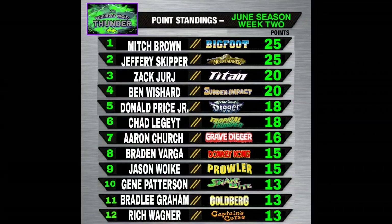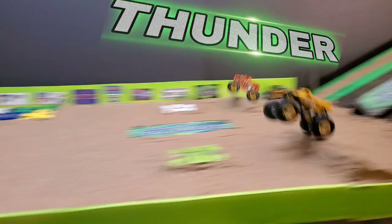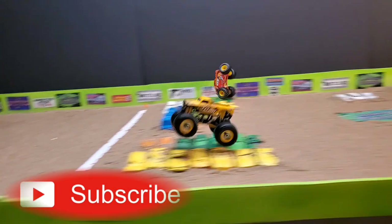At the top half of the bracket, it's a battle for point supremacy: Mitch Brown leads with 25, followed by Jeffrey Skipper also with 25. In third place, Zach Jerge and Titan with 20, followed by Ben Wishart and Sudden Impact with 20. The points battle is getting serious — we hope you enjoyed this episode of Thursday Night Thunder.